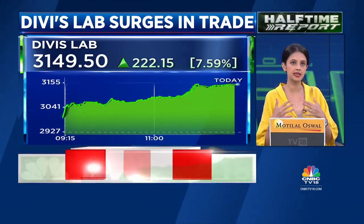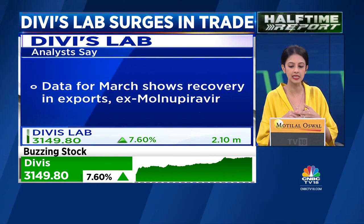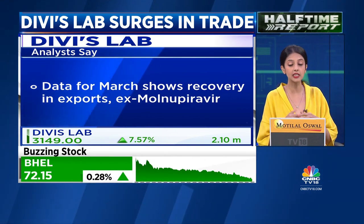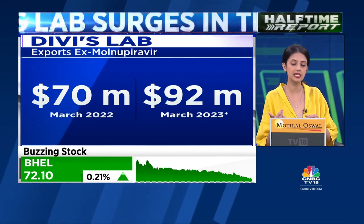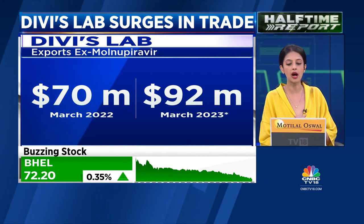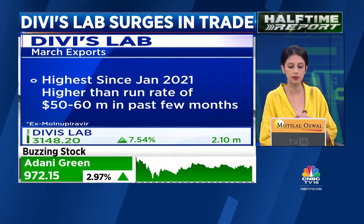For Divis, the data I've sourced shows that export data ex-molnupiravir for Divis Labs in March is showing a recovery. It's coming in at $92 million versus $70 million year-on-year. This is the highest we've seen since January 2021, and March data is higher than the run rate of around $15 to $60 million seen in the past few months.